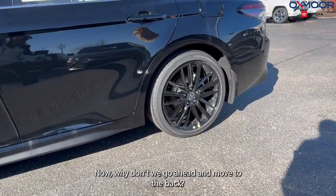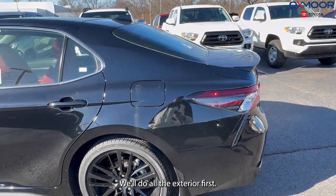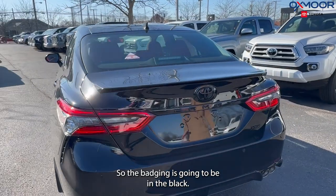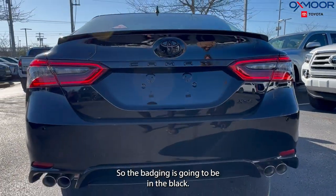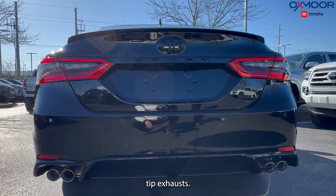Now let's go ahead and move to the back — we'll do all the exterior first. This is going to have the black out package, so the badging is going to be in black. You're going to have dual chrome tip exhausts.